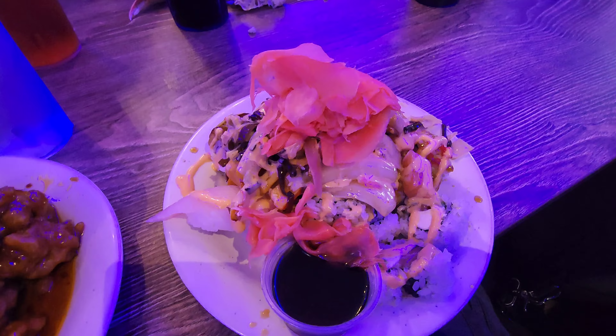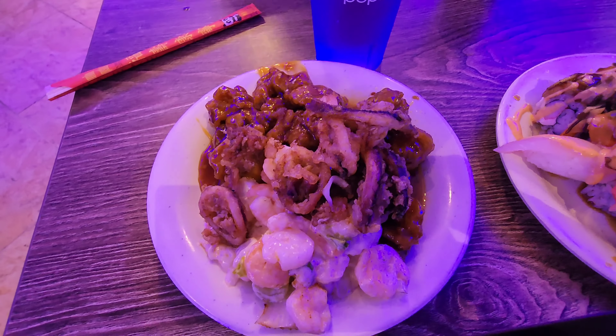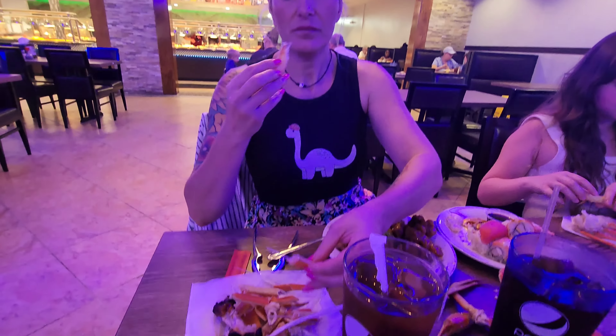Crab legs are coming out way easier than they did at Myrtle Beach — they're actually coming out. And here I am getting into the crab legs. This is gonna be fun. Here are the crab legs. They got some mussels, too. And this octopus, little squid salad thing, whatever it is. This will be interesting.